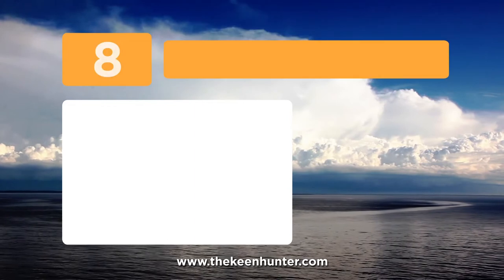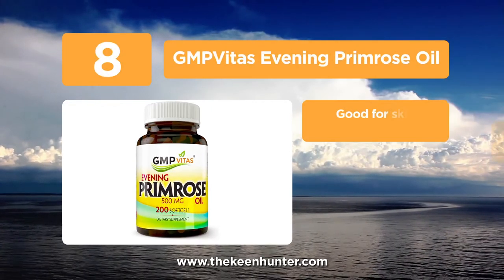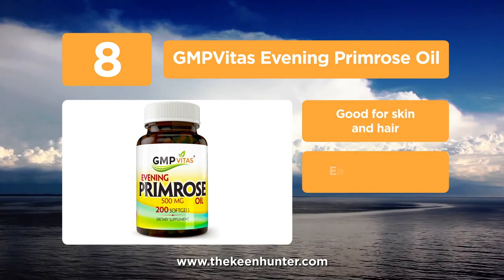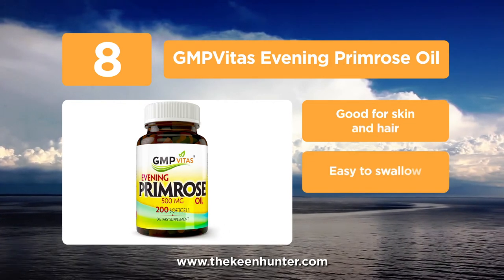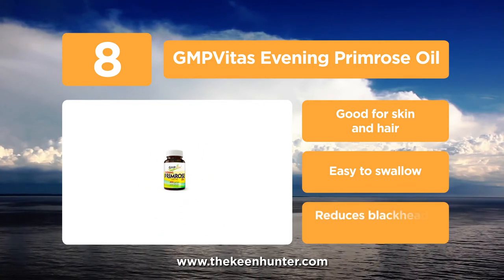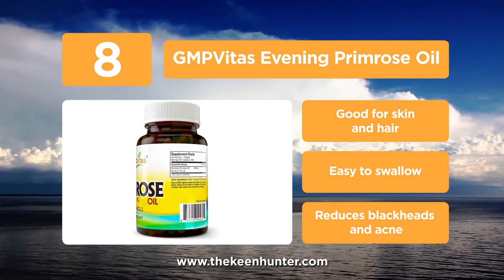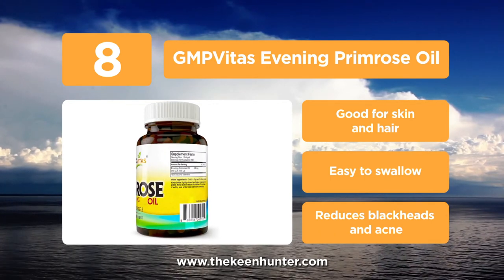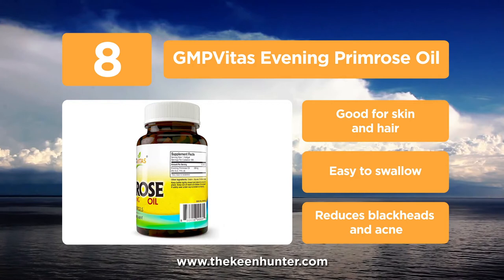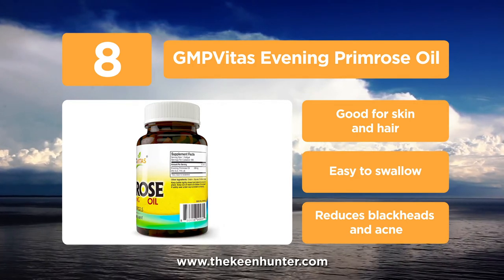Coming in at number 8, the GMP Vitas Evening Primrose Oil. These oil capsules soothe the skin and also relieve body pains. Evening Primrose is good for relieving period cramps, sore breasts, or any discomfort during that time of the month. It is also good for calming down premenstrual symptoms such as mood swings, dry skin, etc. The GLA present helps in balancing the hormones.